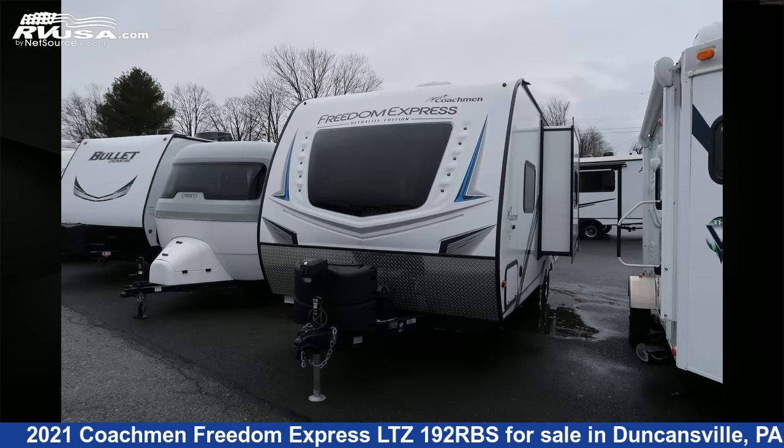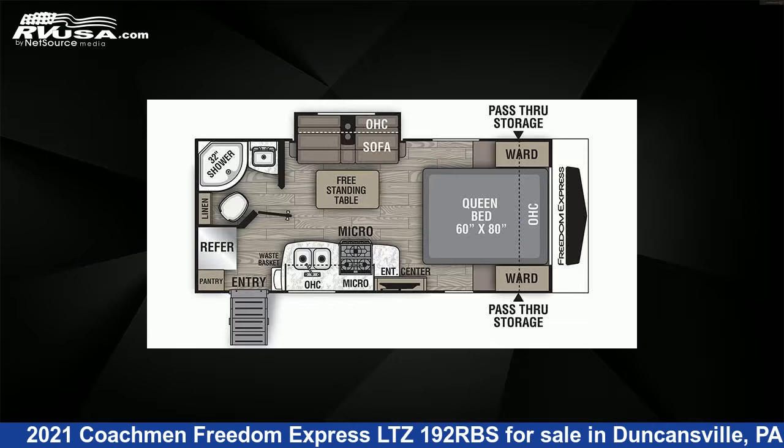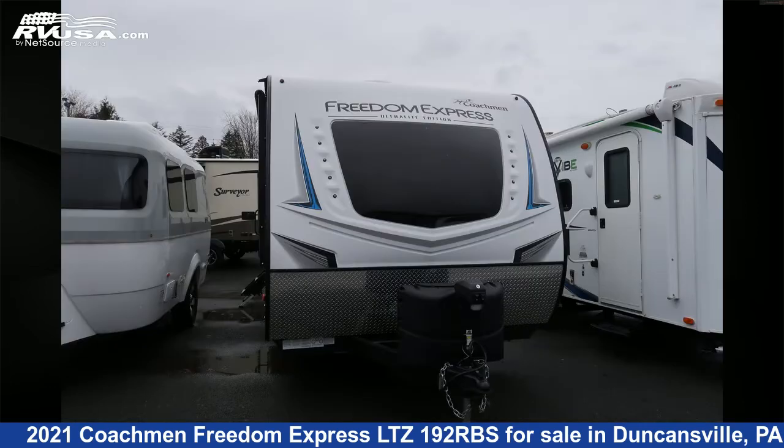This 2021 Coachman Freedom Express LTZ192RBS is a travel trailer RV. It is located in Duncansville, PA 16635 and is offered for sale by Ansley RV.